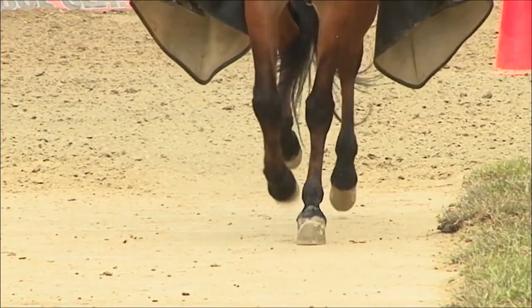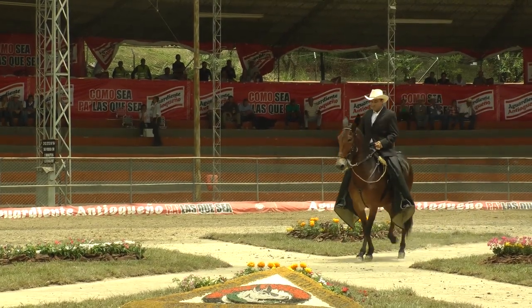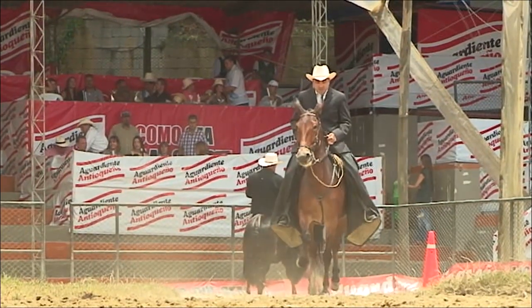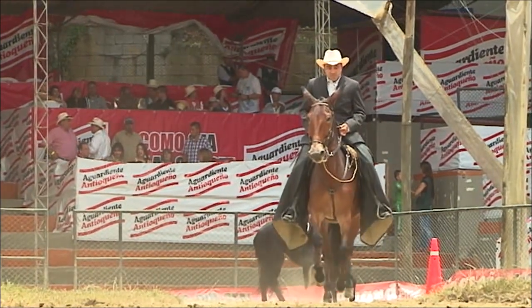El galope es un movimiento de tres tiempos con apoyo posterior. El animal marca el primer tiempo con una de las patas traseras, el segundo tiempo con la otra pata y mano opuesta, y el tercer tiempo con la mano contraria. Con sus posteriores se impulsa y con sus anteriores avanza.